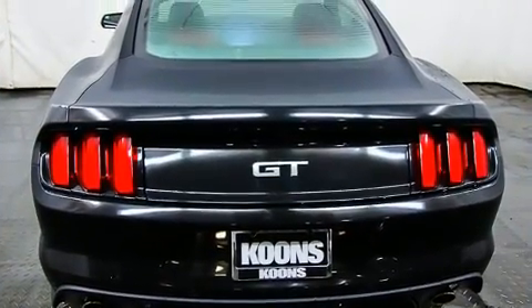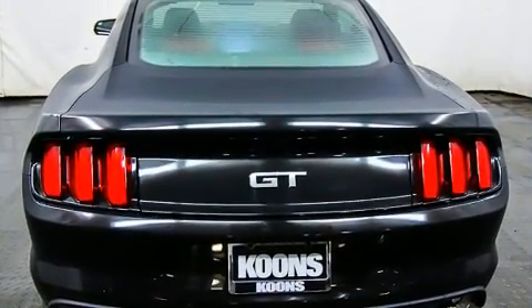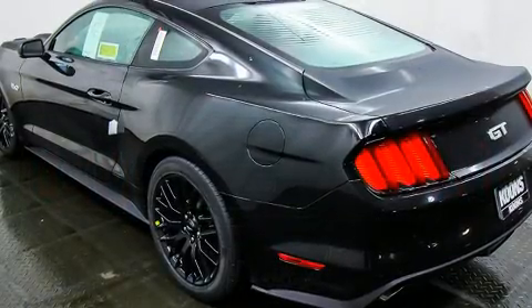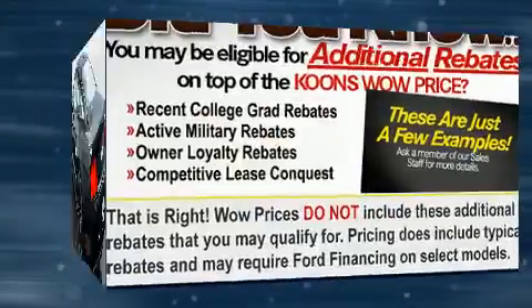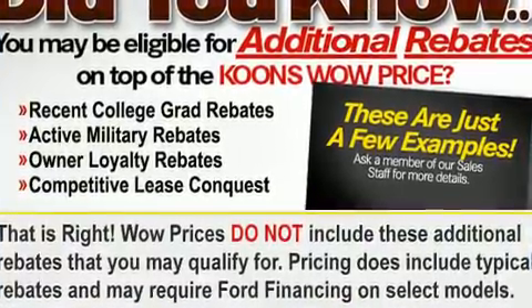Ford prioritized fit and finish, as evidenced by adjustable headrests in all seating positions, a trip computer, power front seats, front fog lights, and a split folding rear seat.